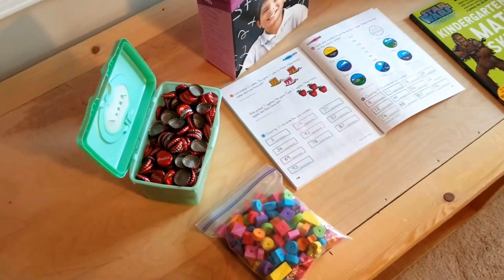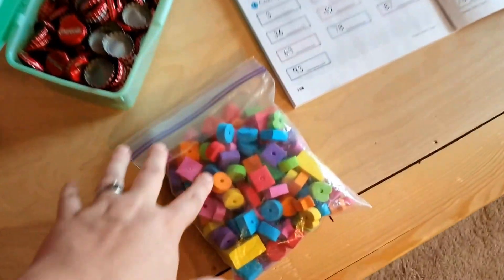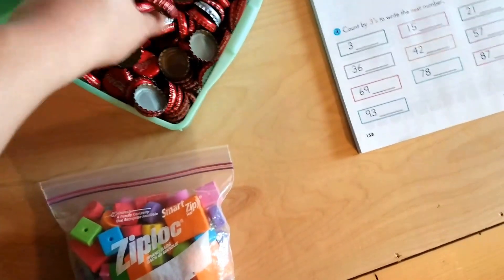Those who have watched the end-of-year review from our math series from pre-K will recognize these. These foam shapes and Coke bottle caps are what we use for counters and math manipulatives.